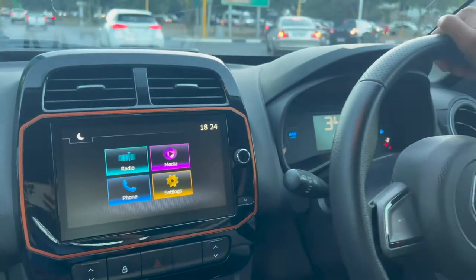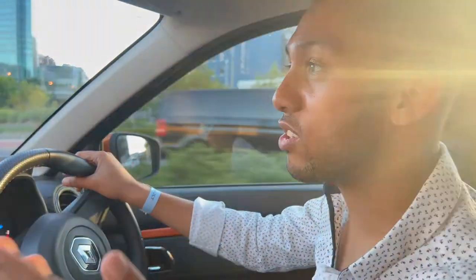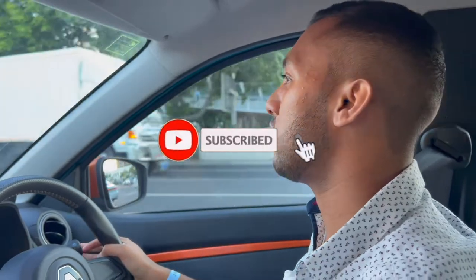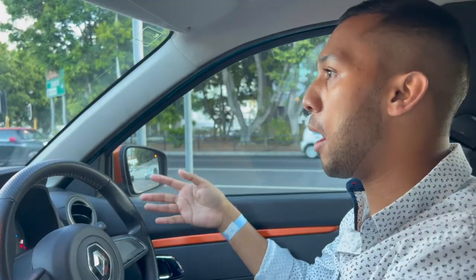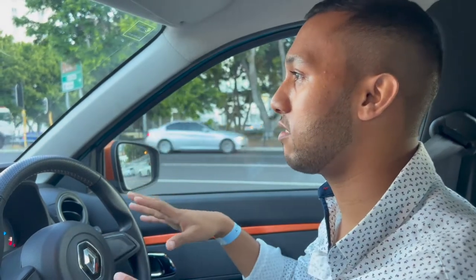You've also got all-round electric windows, a reverse camera — and I always mention this: there are cars that cost R350,000 to R360,000 that have park distance control and other sensors but they never actually have a reverse camera, and that's a major con.